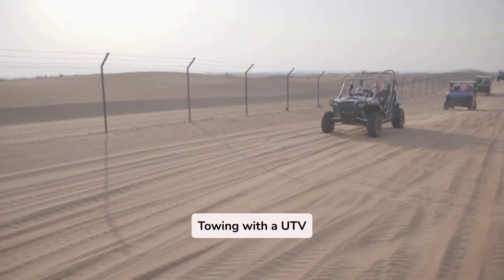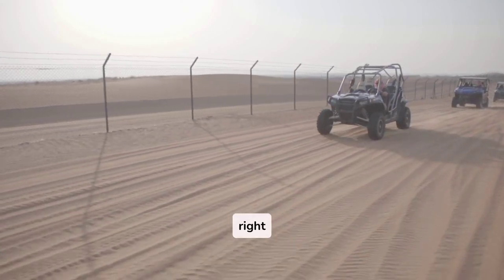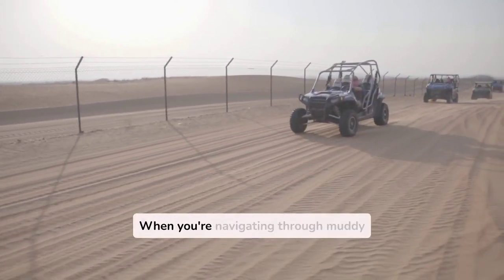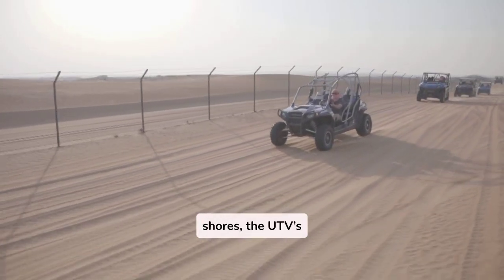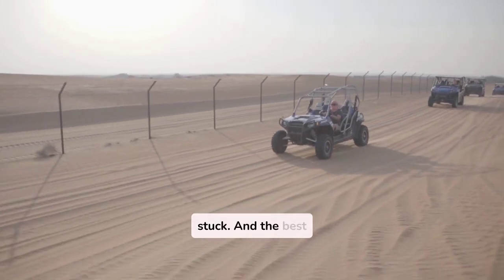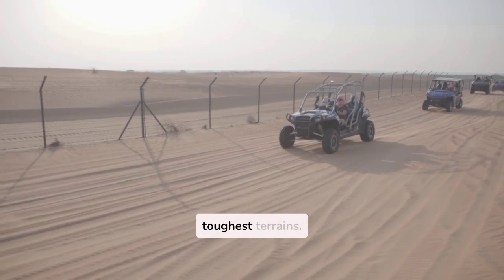Towing with a UTV is more than just about power — you also need the right features. Ground clearance and stability are key. When you're navigating through muddy areas or sandy shores, the UTV's design helps ensure smooth towing without getting stuck. And the best part? These machines are designed to withstand some of the toughest terrains.